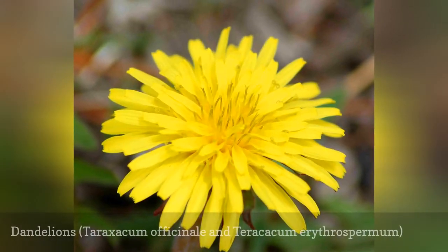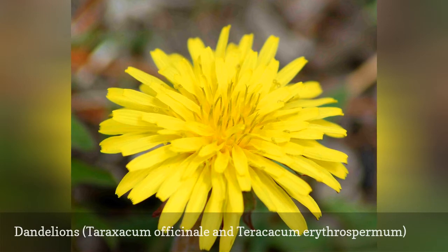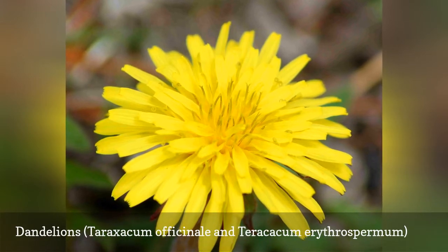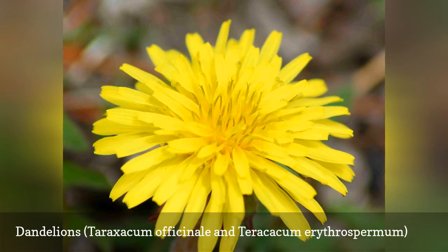The common dandelion is a member of the aster family. It arrived in North America from Europe and quickly established itself as a wildflower and common lawn weed.